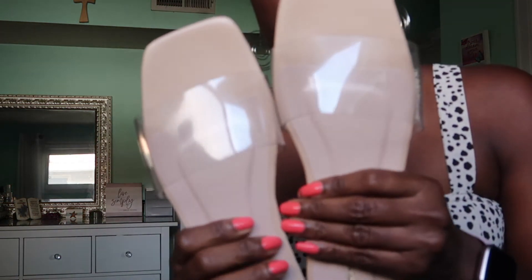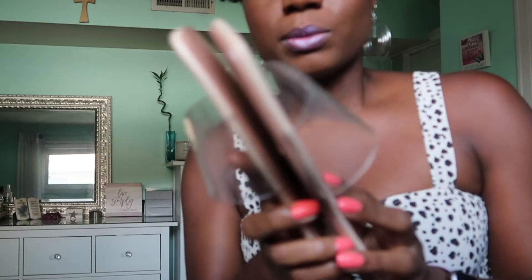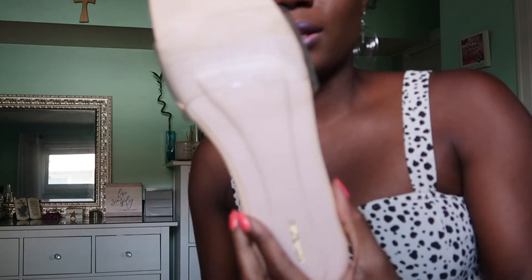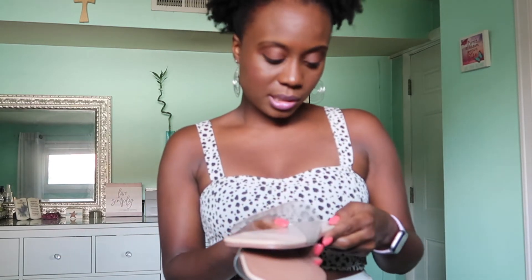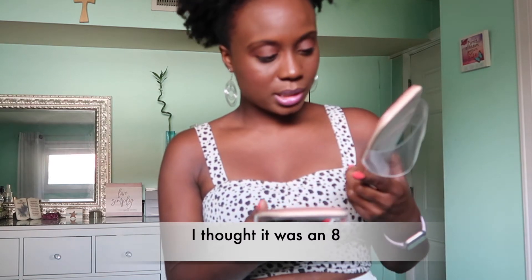Last but not least, I did get these from Pretty Little Thing — these are clear slides. Here's what they look like on the side. They're cute and of course they'll go with anything because they're clear, that's why I got them. These are true to size, so I do like them and I'm probably going to keep them.